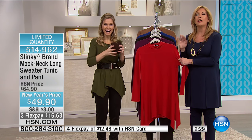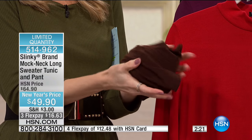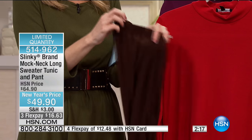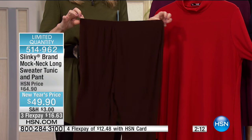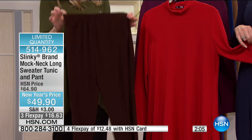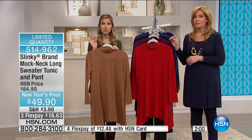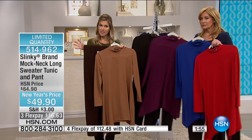This is an unbelievable price for this set. If you're traveling and want pants that are wrinkle-resistant, hold their shape, look luxurious, pair back with everything, and are super comfortable with an elasticized waist — you're also getting the coordinated top. The brown pants only comes with the camel, while the other colors come with the black pant.